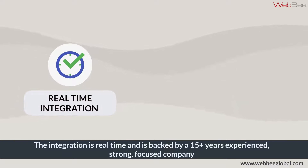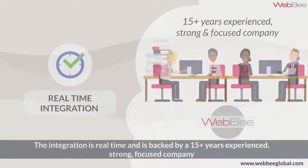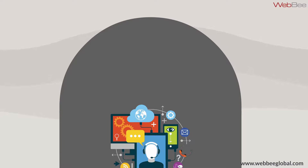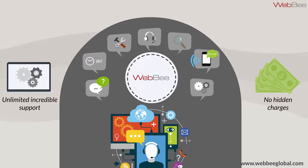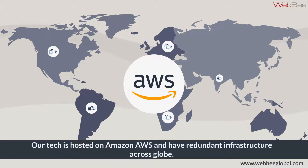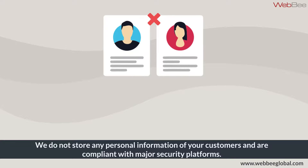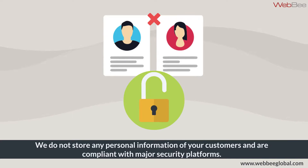This integration is real-time and is backed by a 15-plus years experienced, strong-focused company, along with unlimited incredible support and zero hidden charges. Our tech is hosted on Amazon AWS and has redundant infrastructure across the globe. We do not store personal information of customers and are compliant with major security platforms.